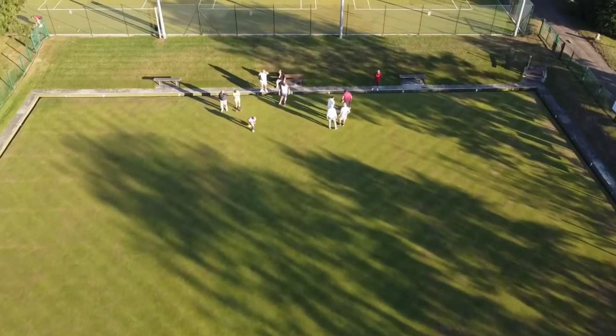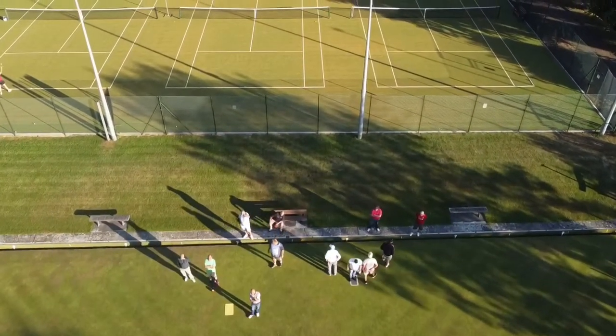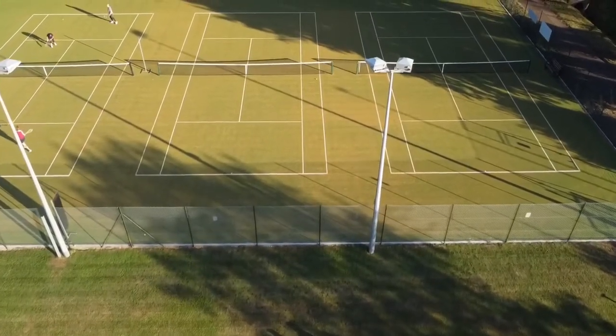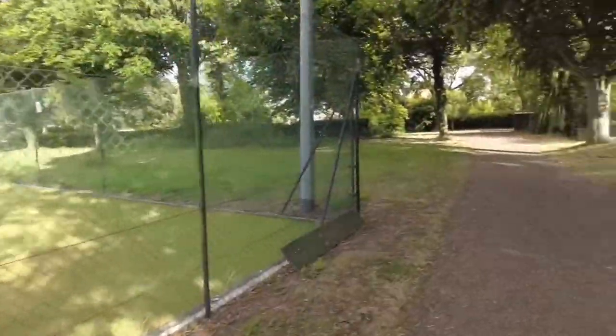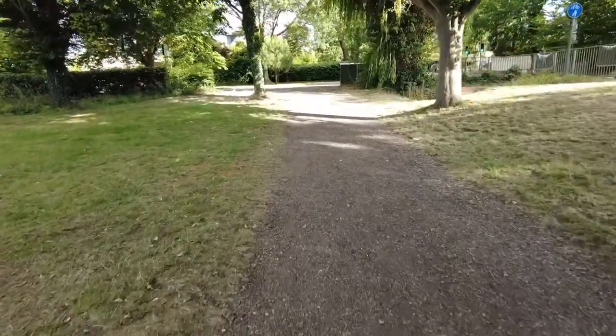We're walking past the kids' playground and now we're coming to some bowling greens and tennis courts. Of course, as Wimbledon's on at the moment, everybody's playing tennis as well. Right, we're going to walk to the shops here.